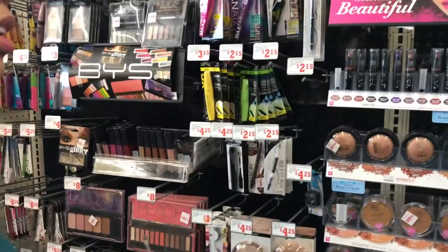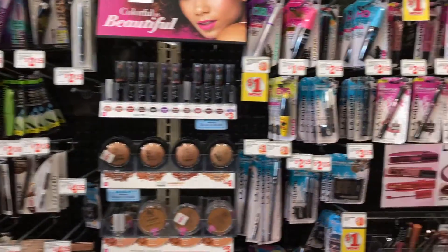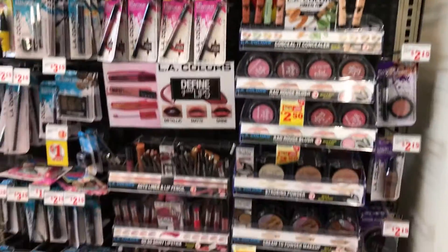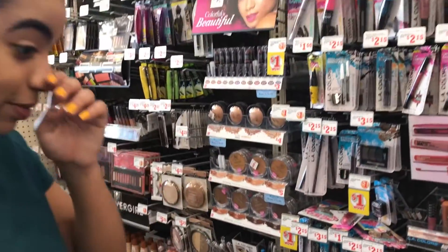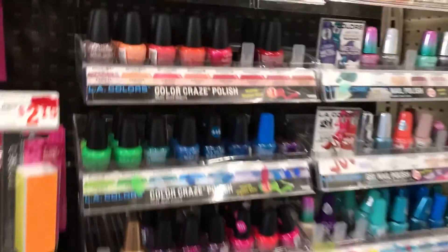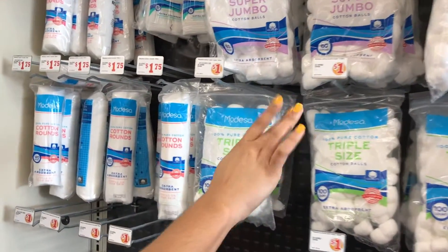I'm looking for hair stuff but they also have makeup — LA Colors, that's cool. I got distracted by the nail polish aisle. Oh, they have nail polish! I do need some cotton to remove my nail polish color.